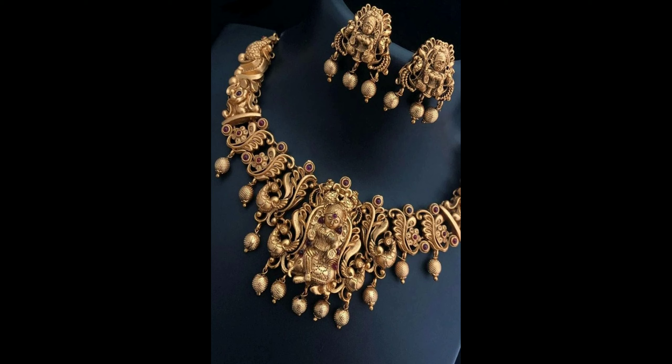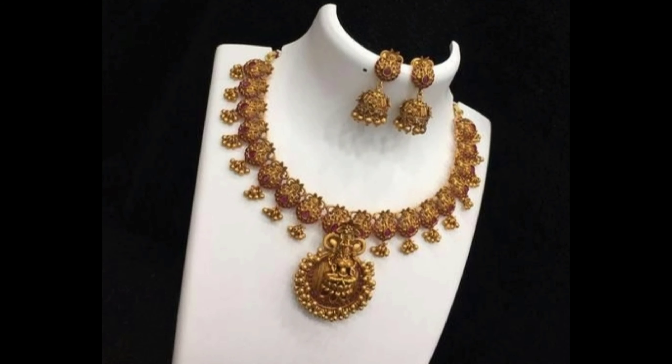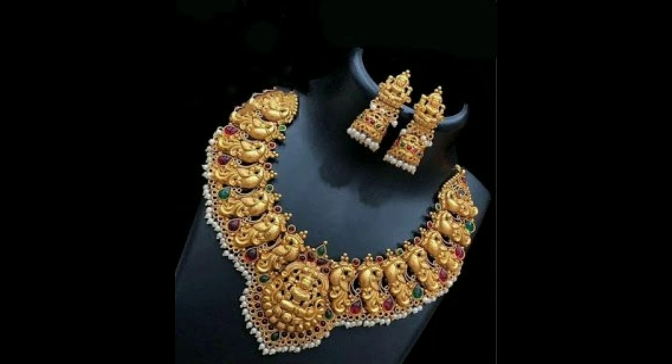Hello everyone, welcome to our channel. Today we have got you some beautiful grand necklace jewelry designs. This is a moti necklace with earrings design — pair with your wedding lehenga or saris.